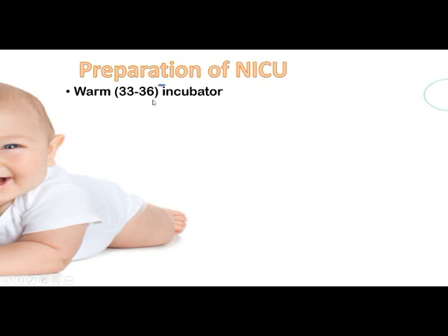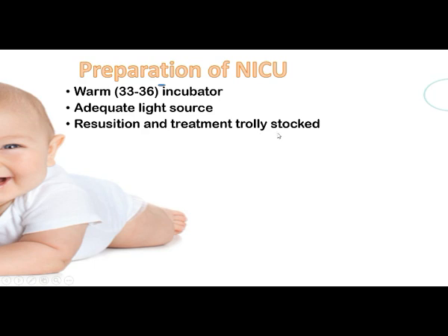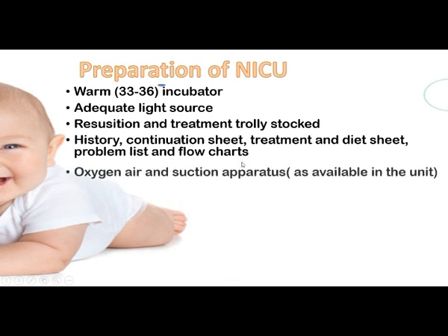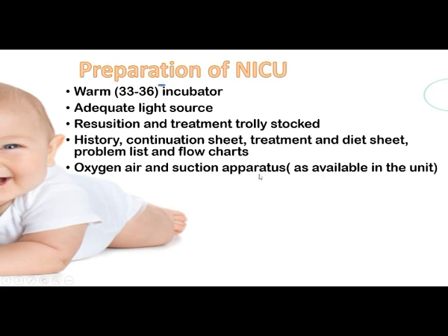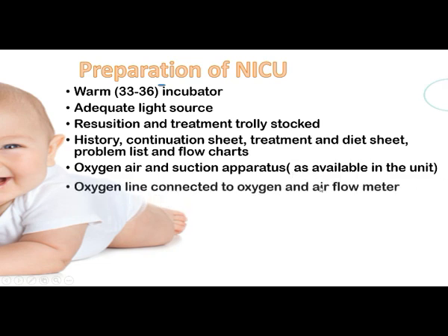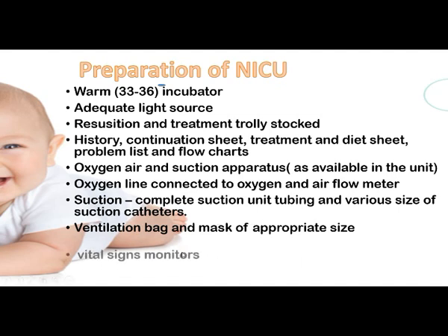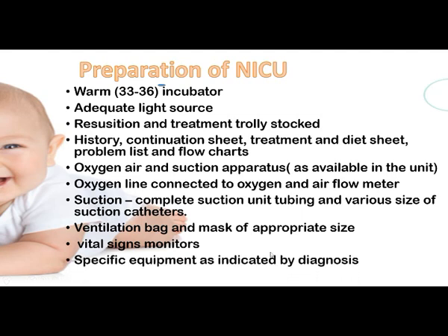For preparation of the NICU, warmth should be maintained at 33 to 36 degrees centigrade, using an incubator if available. Adequate light source, resuscitation and treatment equipment, and adequate stock must be present. History, continuation sheets, treatment and diet sheets, problem lists, and flow charts must be available. Oxygen, air, and suction apparatus must be adequate, with oxygen and airflow meters, complete suction units with tubing and varying sizes of suction catheters. Ventilation bags and masks of appropriate sizes must be present, along with vital signs monitors and specific equipment as indicated by each diagnosis.